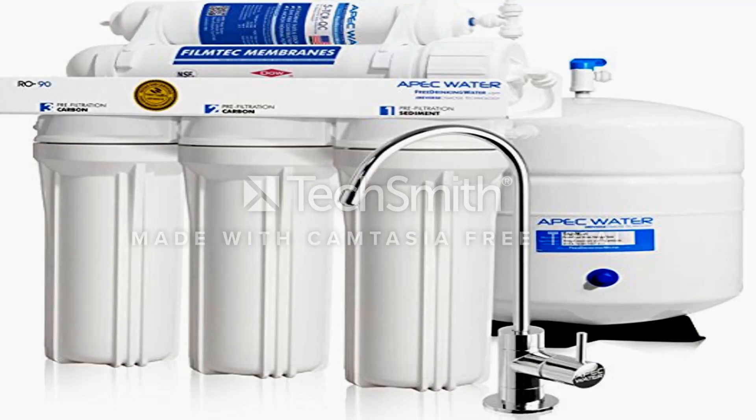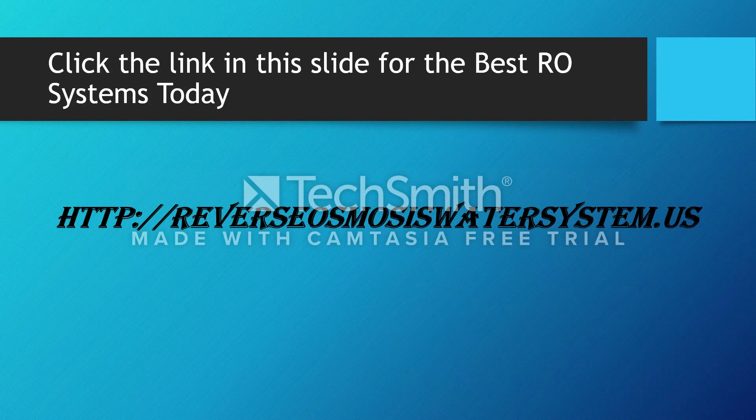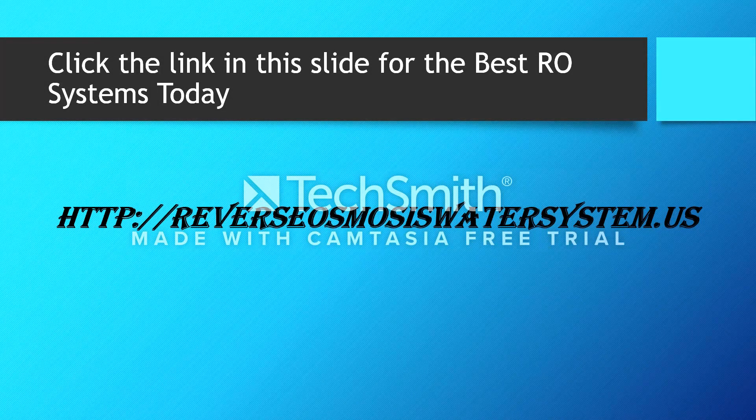Here's a picture of the APEC — relatively similar to the iSpring, though the faucet is a little bit different as you can see. I've left a link for you to click on and review all the reviews and videos we've posted at reverseosmosisswatersystem.us, so you can get a better feel for everything and make a good decision on which reverse osmosis system is right for you.